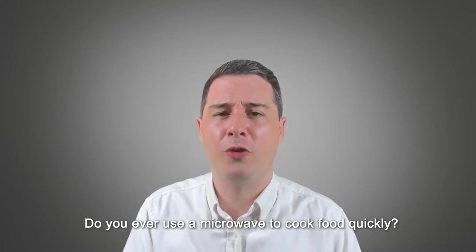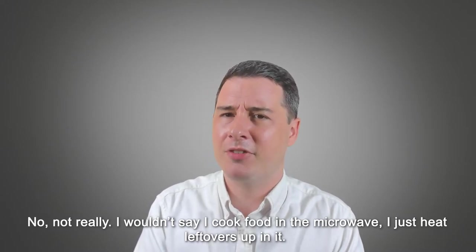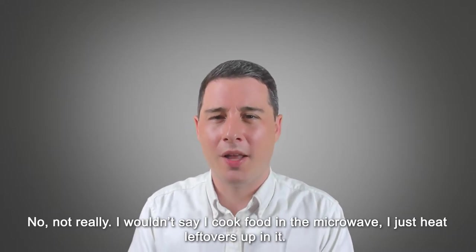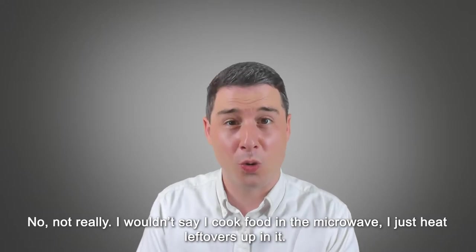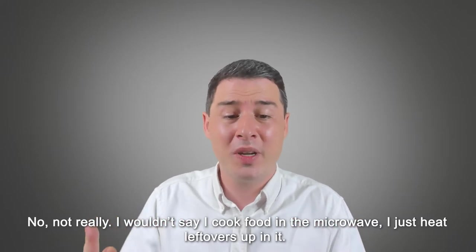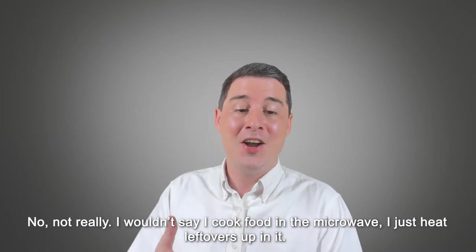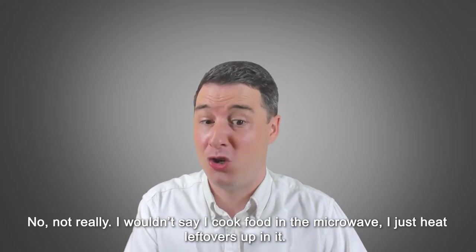Now the second question: 'Do you ever use a microwave to cook food quickly?' Sample answer: 'No, not really. I wouldn't say I cook food in the microwave. I just heat leftovers up in it.' It looks like quite a short answer, but it's still following the technique of using two clear sentences. I wouldn't always recommend students to do this — generally it's good to make a full sentence — but it's all about variety. If you give one nice full sentence in one question, maybe in the next it's nice to give a slightly shorter one, just to show you can do different things.